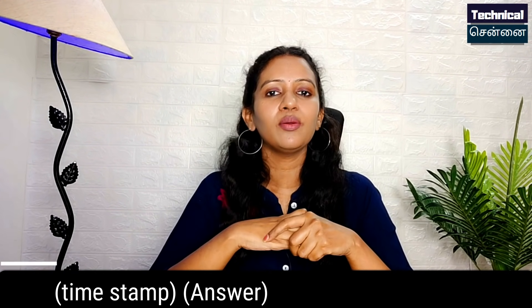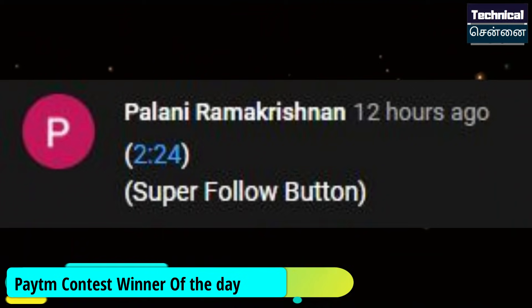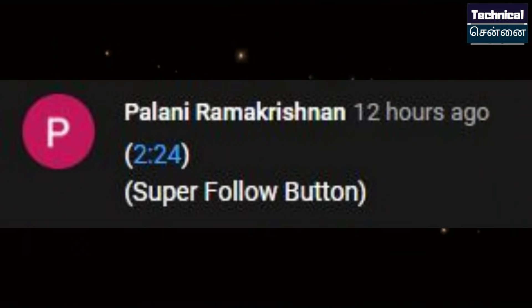If you are interested in the Samsung M-Series, share it in the comments. Subscribe to our channel and see you in the next video.